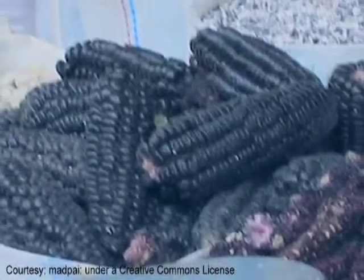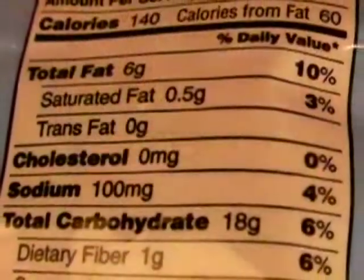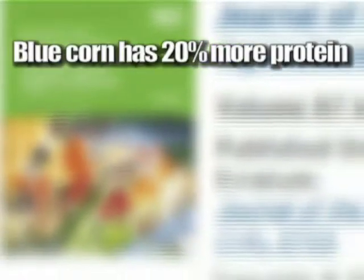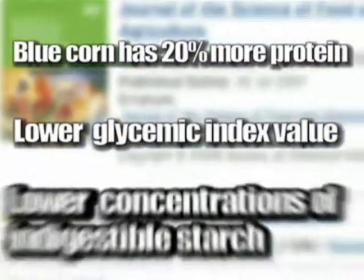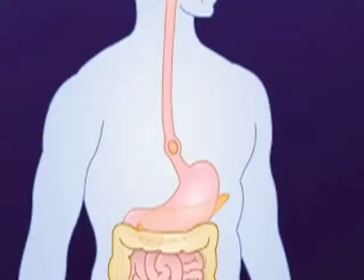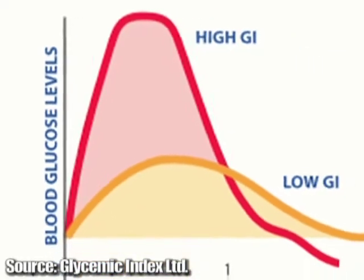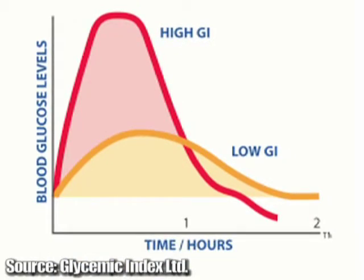The most popular are yellow and white corn, but there's also the blue corn chip. And yes, the corn used to make most blue corn chips is really blue. Blue corn has extra benefits that white and yellow corn don't. Blue corn, grown predominantly in the southwest and parts of Latin America, packs an additional nutrition punch, according to a study published in the Journal of Science of Food and Agriculture. The report says blue corn yields 20% more protein than white and yellow corn, has a lower glycemic index value, and lower concentrations of indigestible starch. The carbohydrates in blue corn don't break down as quickly, allowing blue corn to become metabolized slower and steadier, resulting in a slower release of glucose into the bloodstream and lower overall blood sugar levels.